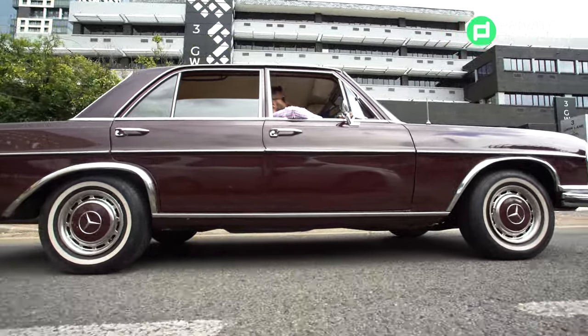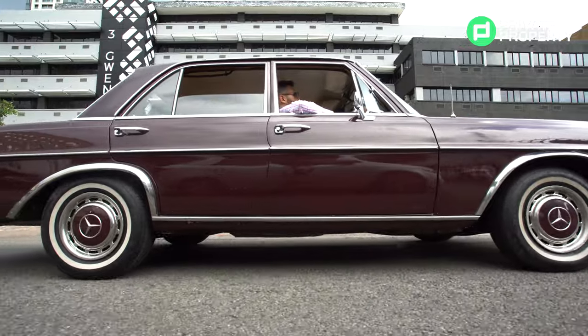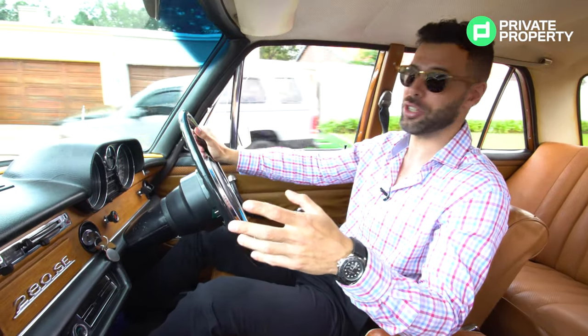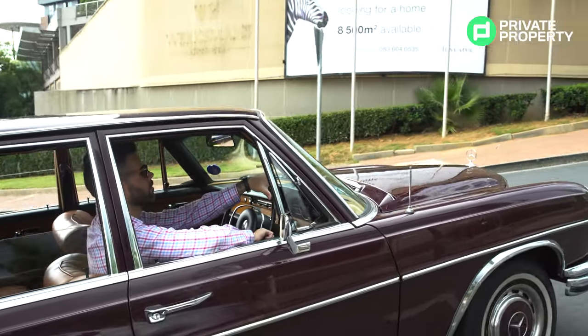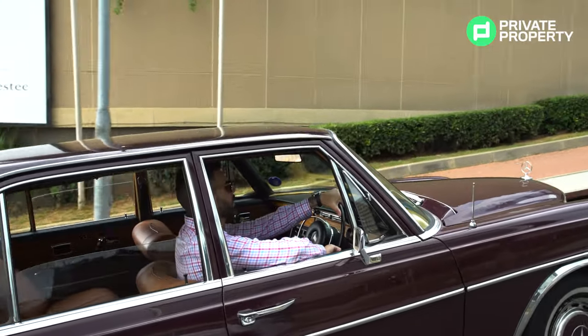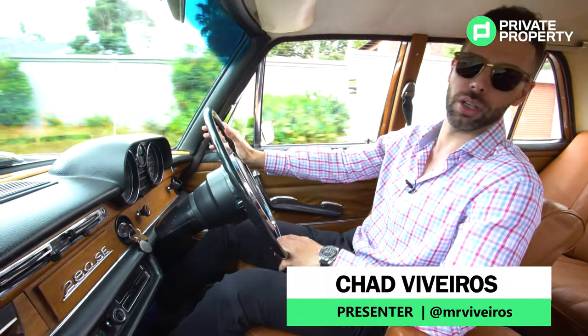Wood grain all over the interior. There's no radio. You've got analog switches for your ventilation because there is no aircon in this car. But it is still a real interesting drive. You feel so connected to the road. You've got a four-speed manual gearbox — no autos in this.